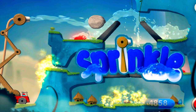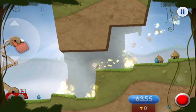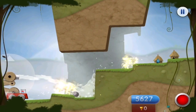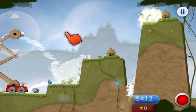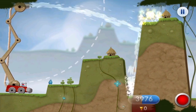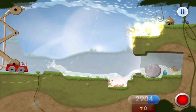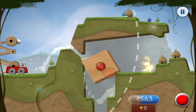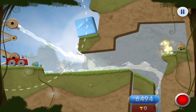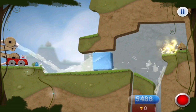Sprinkle — here's another fantastic wet puzzler with realistic water physics. The game is simple: use a water cannon mounted on a crane, adjust the height and angle of the cannon to fight fires, move obstacles, spin wheels, and activate traps in this challenging puzzler. Make sure you don't run out of water — and remember, the less water you use, the more drops you earn.